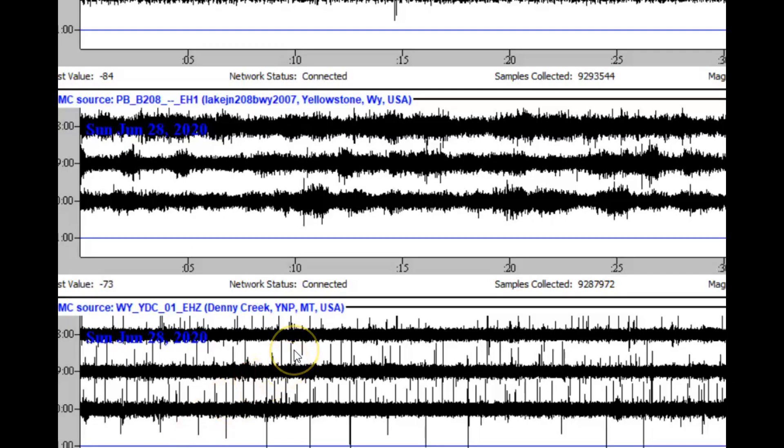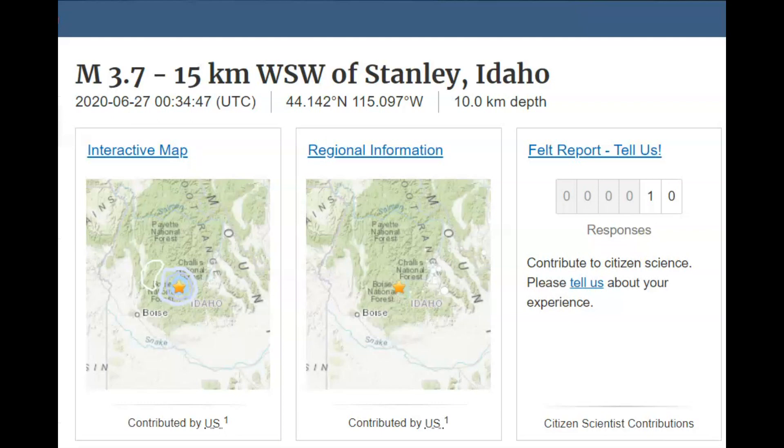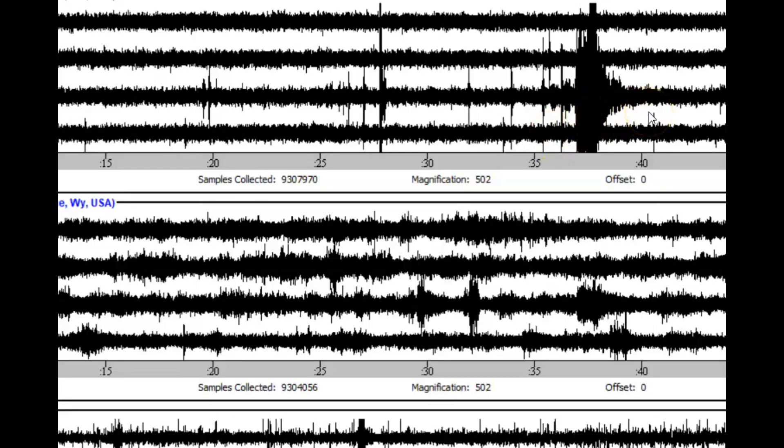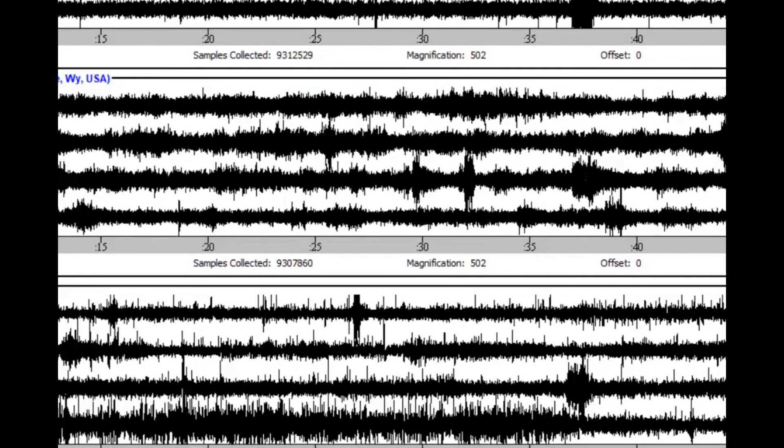The Denny Creek monitor is near the Holmes Hill monitor and was showing a lot of activity yesterday — thick lines indicating magma. Today I switched to Denny Creek because that other monitor isn't working. Up here we have Yellowstone Lake, and at the top we have Norris Junction. The only real signature I see on the Yellowstone monitors is the magnitude 3.7 that occurred about 34-35 minutes after midnight universal time. Here are the signatures at Norris Junction — a lot of microquake activity before that. In the middle is Yellowstone Lake, and down here is Denny Creek, which has been showing a lot of activity.